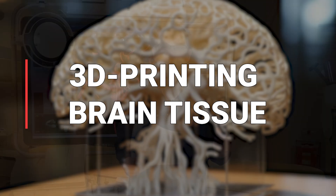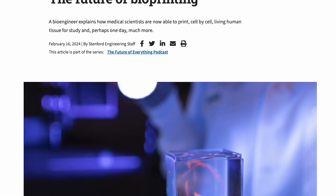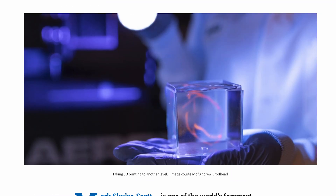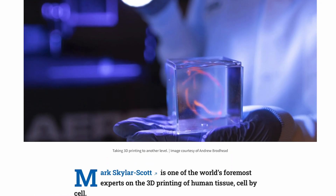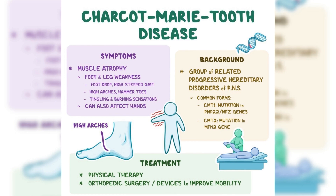What really happened was that researchers from Stanford University used 3D printing technology to print an organoid that is meant to replicate a disease state — what we call Charcot-Marie-Tooth disease. That disease is a neurodegenerative disease, meaning the brain degenerates or starts losing function.